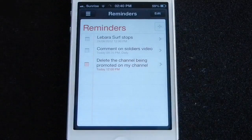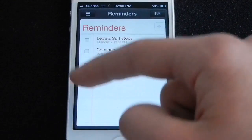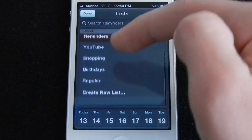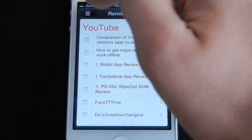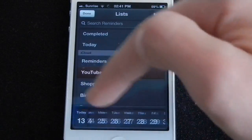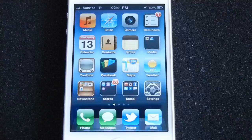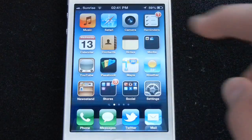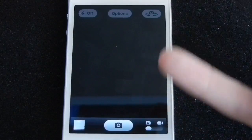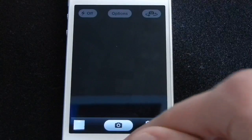A little thing I noticed in the Reminders app is that now you don't have the feature to switch between different lists directly — you need to go to the list menu and then choose your list. Also, you have the calendar built in, so you can simply slide and choose your day. There's also a small update in the Camera application — the menu bar is now completely black, and the shutter button is a sort of light gray.